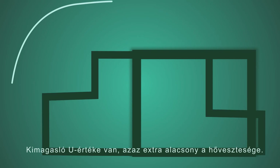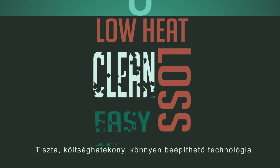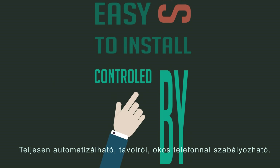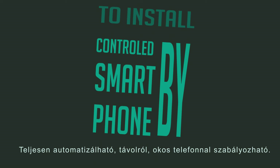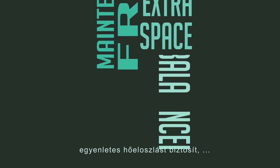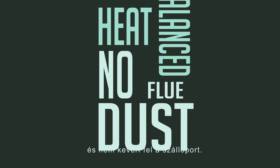It has an outstanding U-value — that is extra low heat loss. It is a clean, easy-to-install technology, can be fully automated and remote-controlled by smartphone. It's maintenance-free, doesn't take up any extra space, provides balanced heat distribution, and doesn't stir up flue dust.